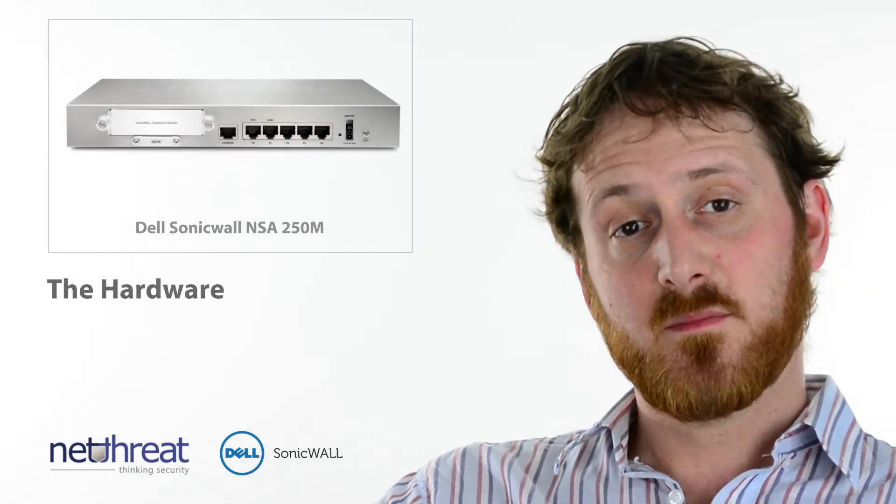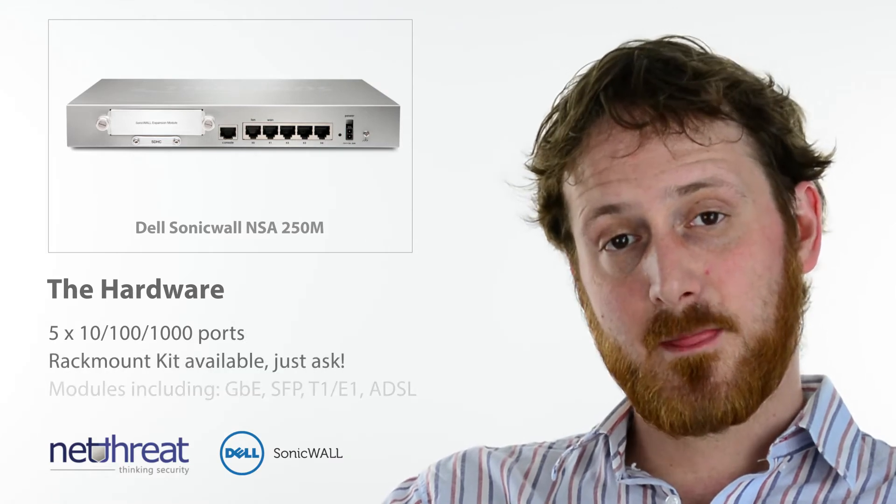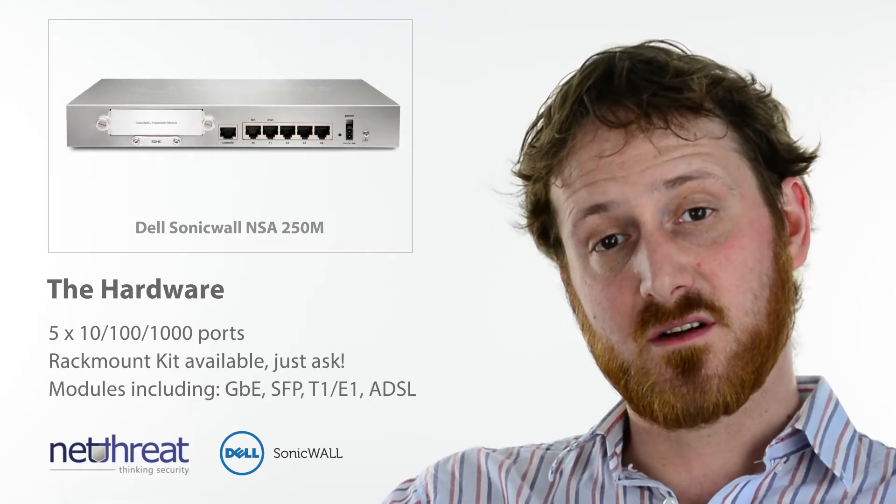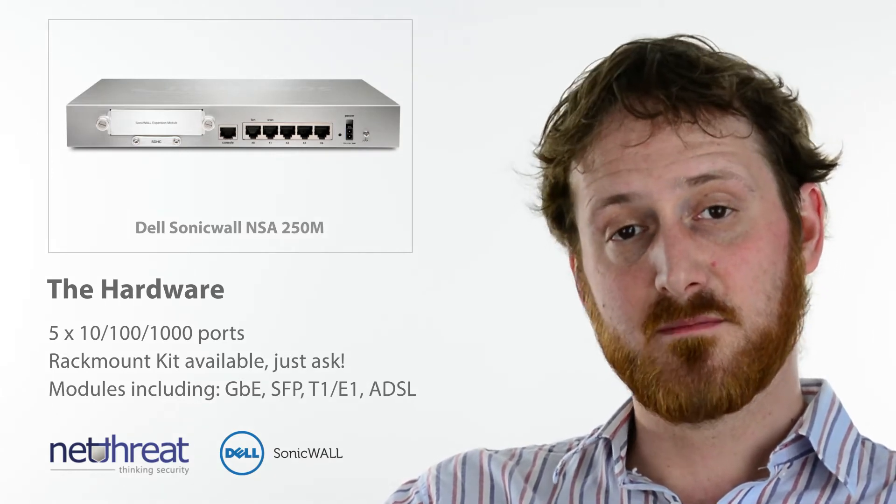Physically the unit is a small form factor but can be deployed using a rack mount kit. It has five fully configurable gigabit interfaces and features an expansion slot to cater for additional ports, routers and modem modules.